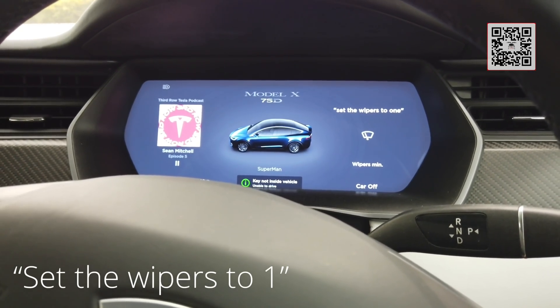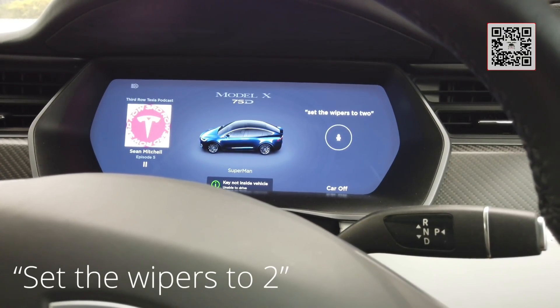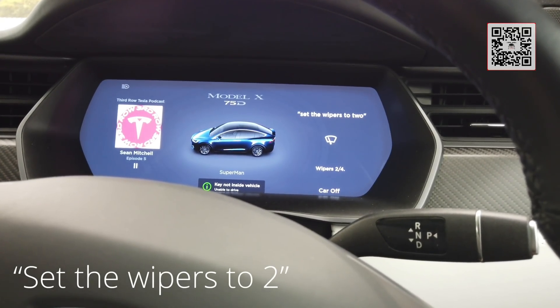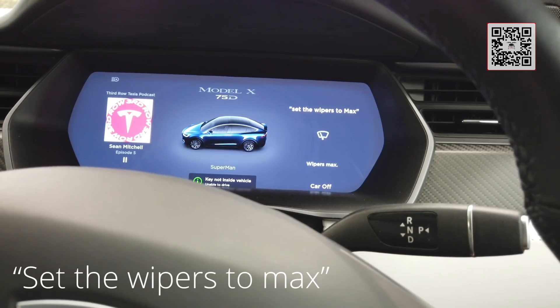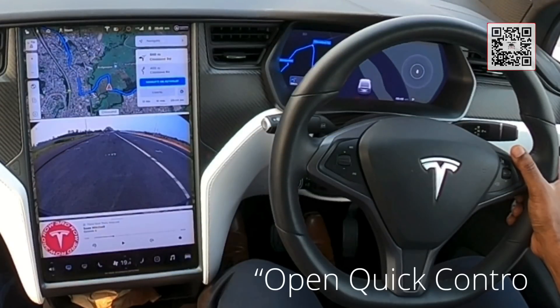Set the wipers to one — that's wipers turned to minimum. Set the wipers to two. There you go. Set the wipers to max. Wipers to max — pretty cool, eh!